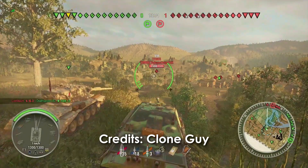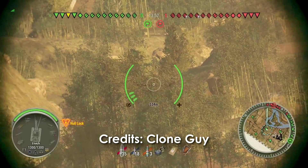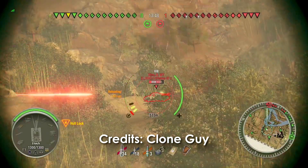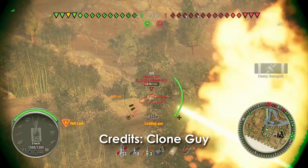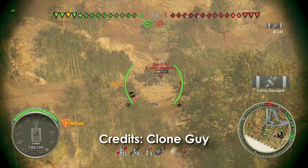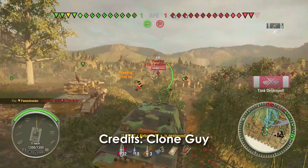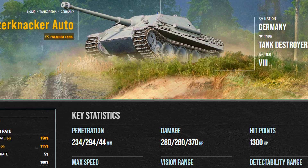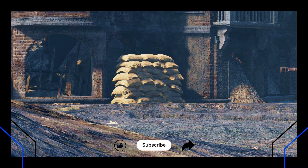The Pak 43 Loading Assist is a forgotten innovation, buried by time and defeat. Not quite an autoloader, not quite a gimmick, but certainly ahead of its time. It's a glimpse of the engineering race that could have been, and had it gone just a bit further, it might have redefined armored warfare as we know it.